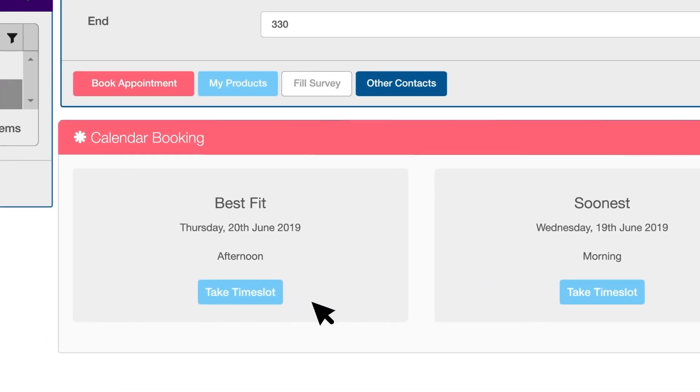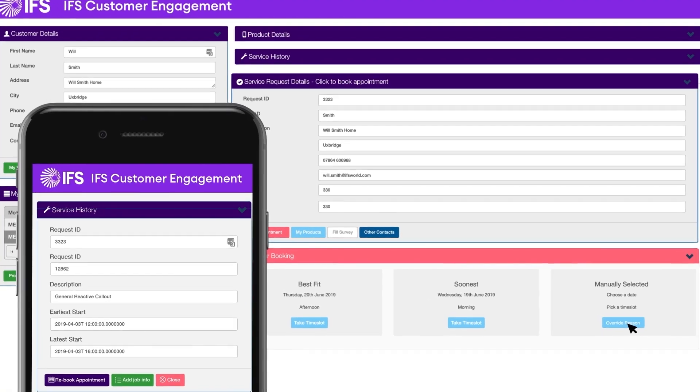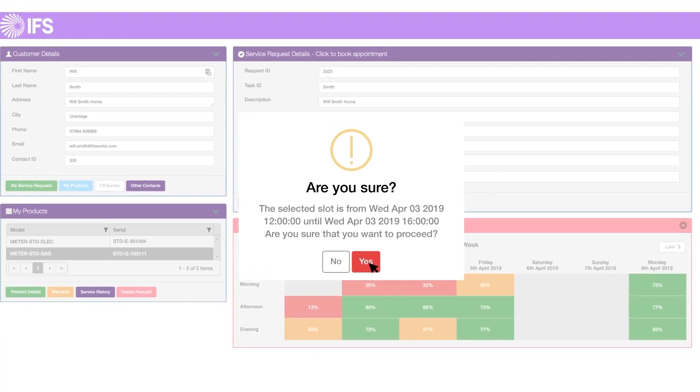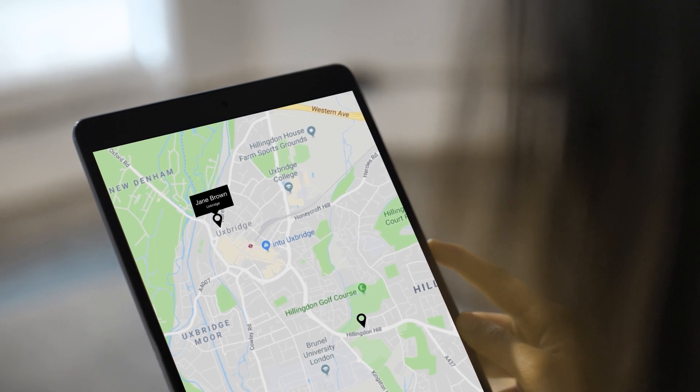Book appointments directly via the contact center or through self-service portals and mobile apps. IFS automatically calculates the optimum time slots based on customer profile, existing activity and business rules, presenting a range of suitable options.